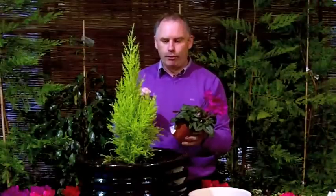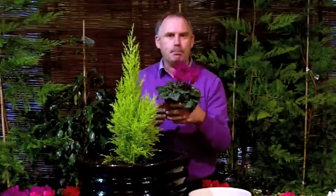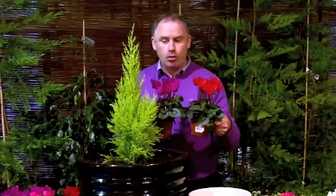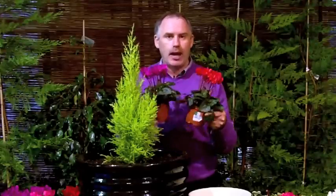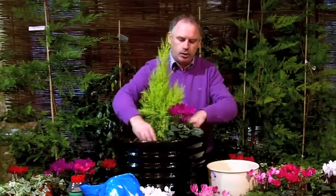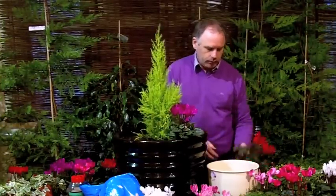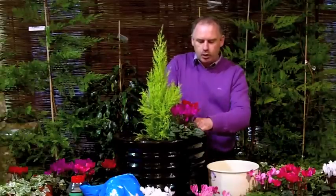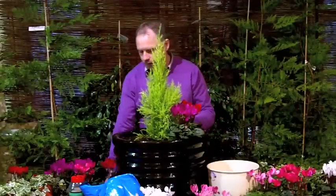Now around the edge of our focal point I'm going to use these beautiful cyclamen. I'm going to mix this with the red right around the pot and that's going to look absolutely stunning at your front door. Just quite simply take it out of the pot and that will be planted along the edge. And in the space of a few minutes, we can create that wow factor at the door.